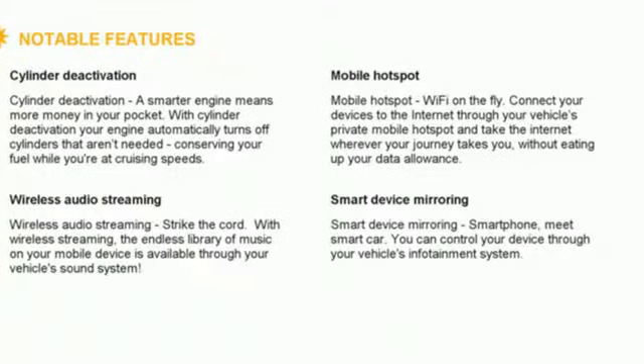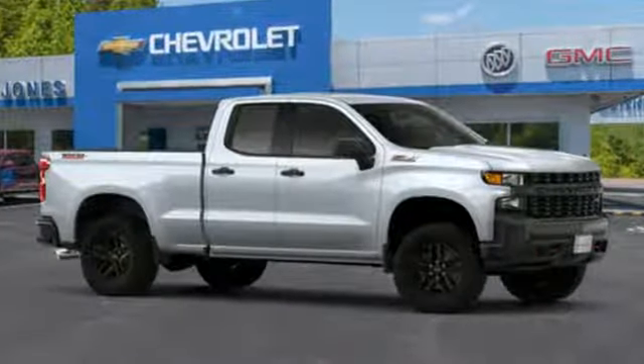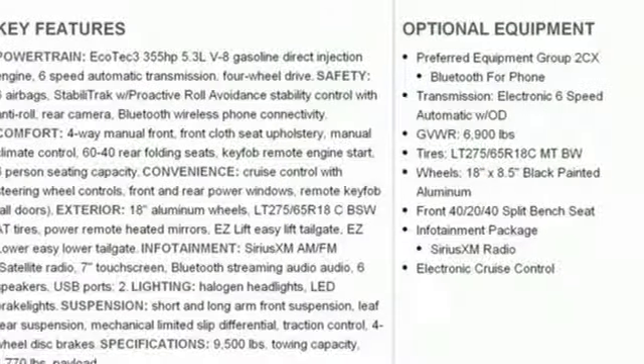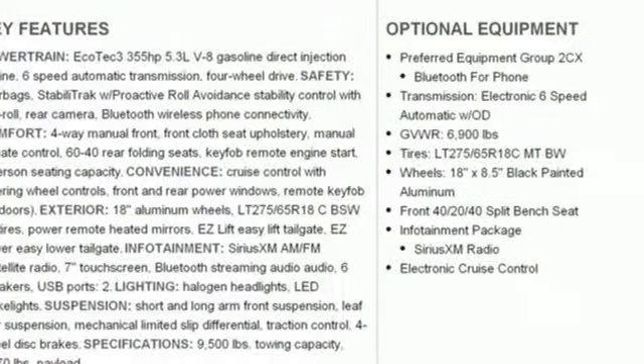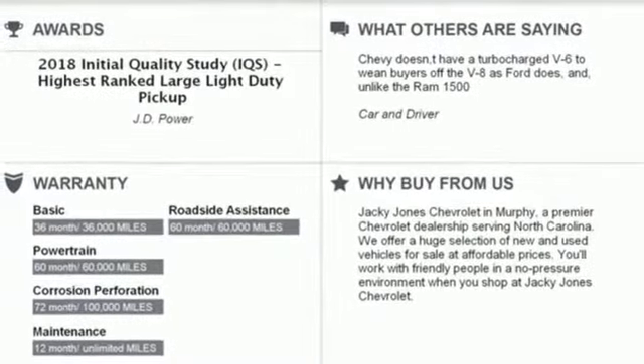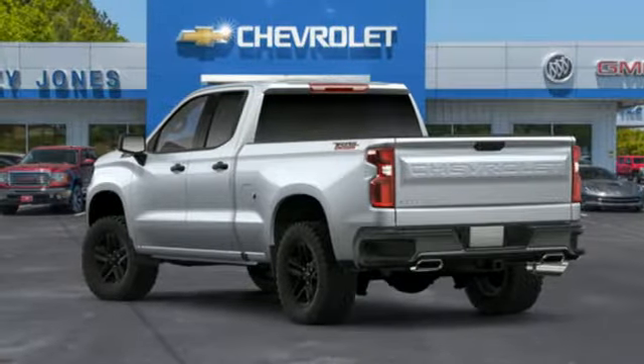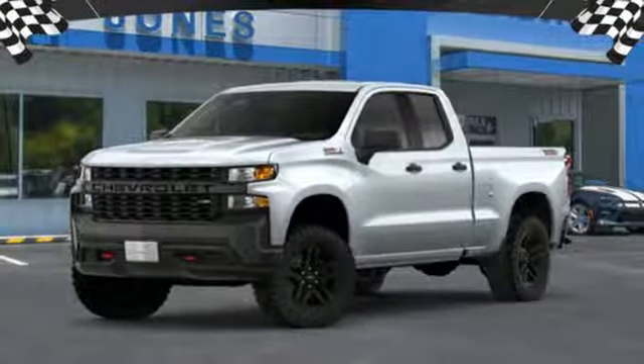It comes with the features you need, and better yet, want: streaming audio, power heated mirrors, manual tilting steering column, Wi-Fi hotspot, air conditioning, automatic transmission, trailer brake controller, electronic shift on the fly, and V8 engine.